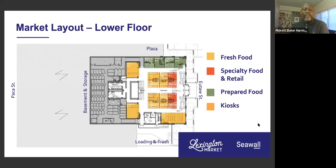This next slide gives the layout of the lower floor. Fresh food is predominantly here on the first floor — when you walk in, you get fresh produce, meats, and dry goods. There's some specialty food and retail mixed in, along with some prepared food as well, but predominantly fresh food on the first floor. There are also tons of storage for both floors — dry and cold storage in both.